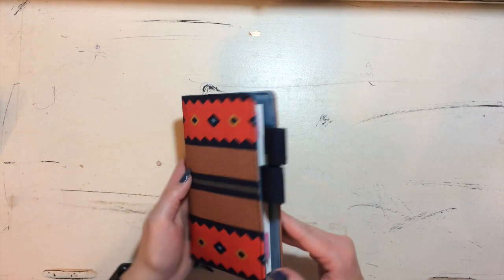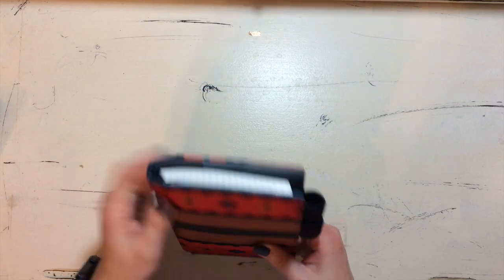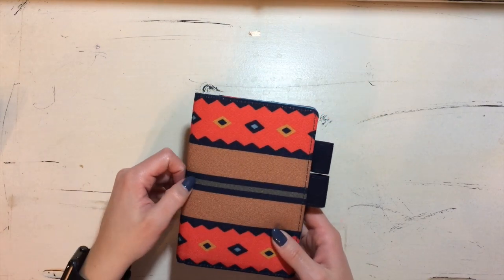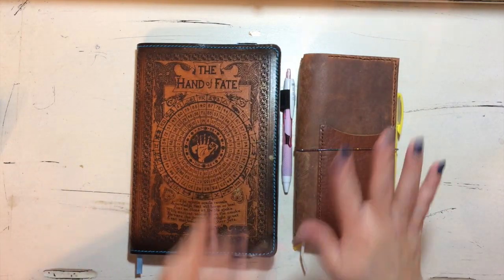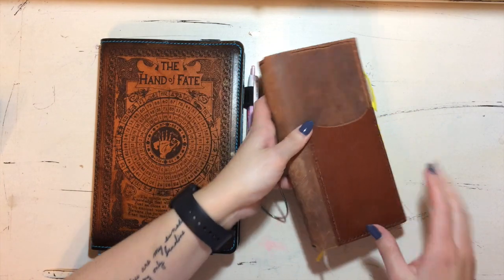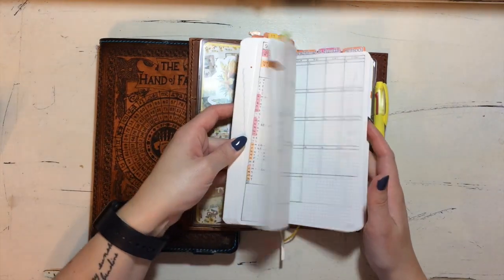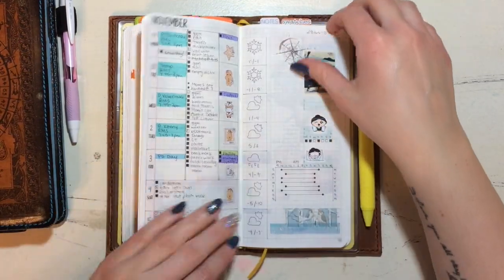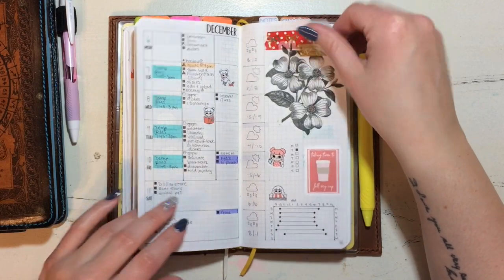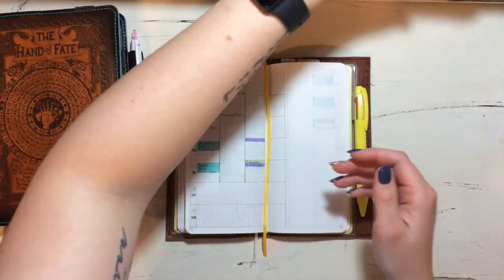I think it'll last me about three months — it's only got 96 pages so probably until about March. Then I'll decide if I want to continue A6 journaling or go to A5. Now for the hard decision: you guys saw me unbox my Kinbor weekly planner, kind of like a hobonichi weeks. I moved into it a couple of weeks ago, set up a December monthly and some weeks, and was in it for two weeks.